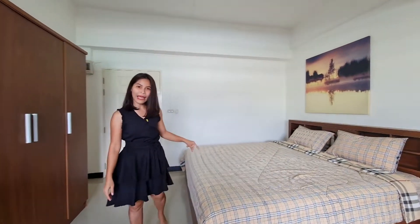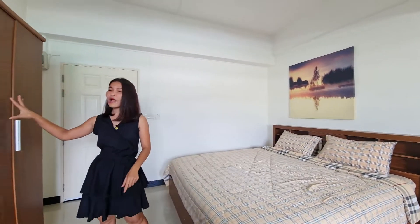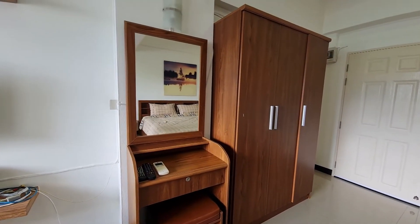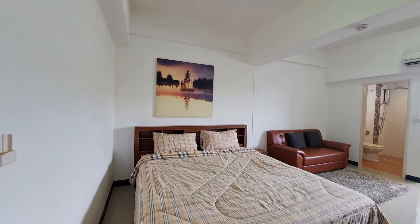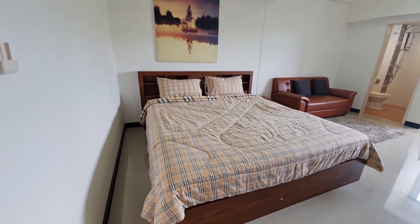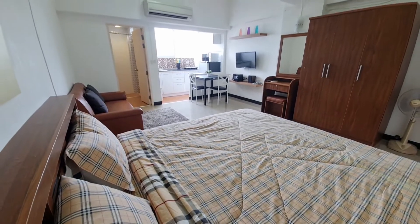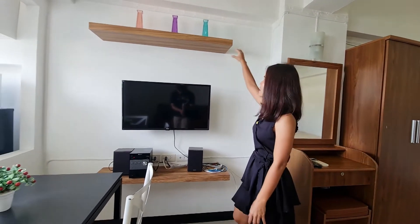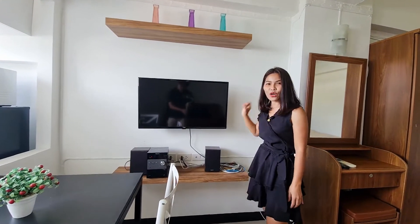This unit comes with a six-foot bed and a brown wardrobe that matches the vanity table. There is also a television hung on the wall with a little shelf on the wall as well.